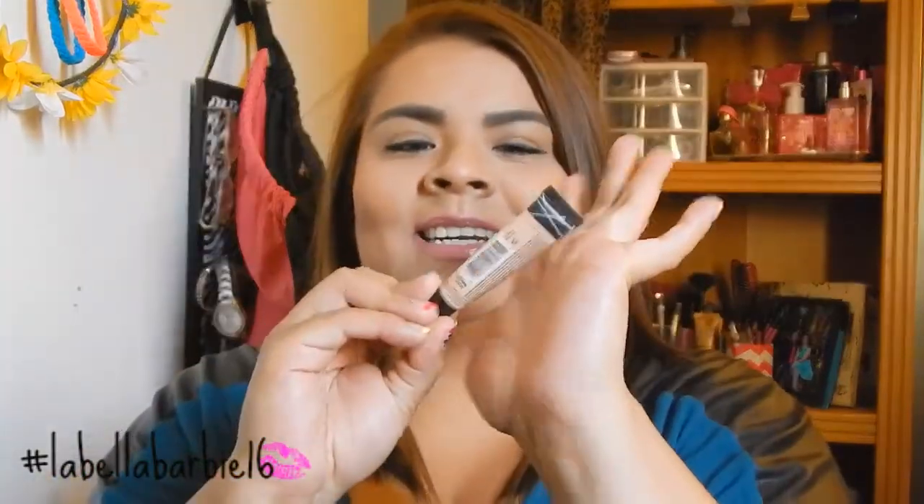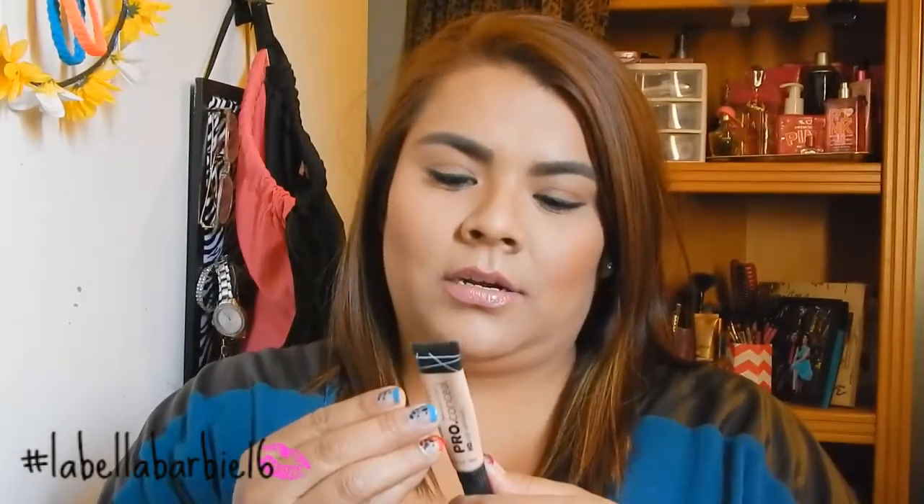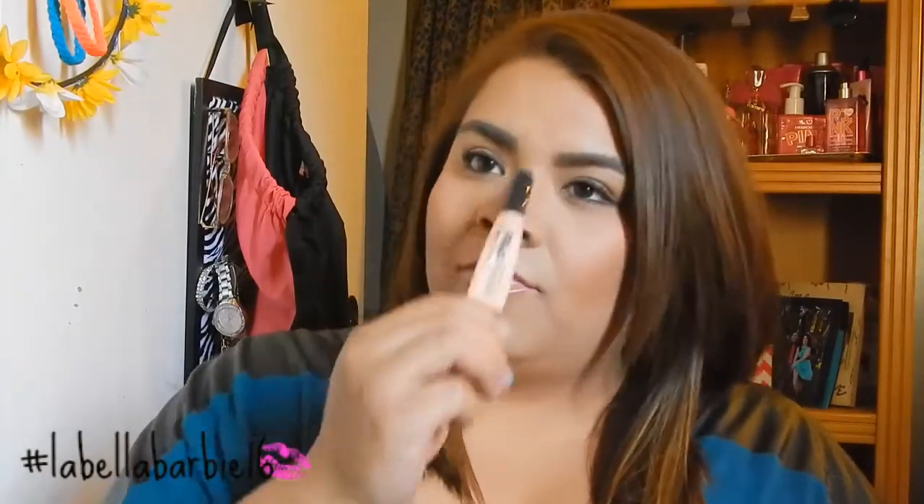The next thing is this concealer that everybody was raving about. They say it's like a dupe for MAC, but I still liked it because it stayed on my face and didn't come off. It's the LA Girl Pro Conceal HD High Definition Concealer in the color Natural. I use it as a highlight as well because it's so light and works really well. I put it under my eyes, my nose, the bridge of my nose, my forehead, the middle of my forehead, my cupid's bow, the sides of my mouth, and my chin. It's so smooth and easy to blend — it's amazing.